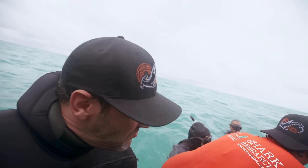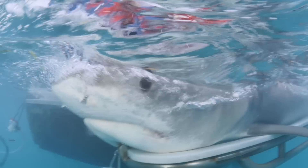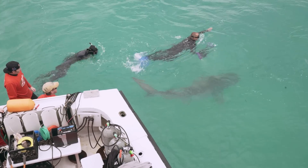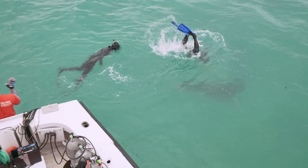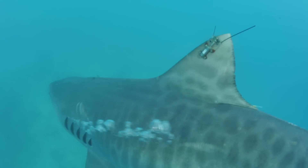We're going to let her go — let's get that hook out. The satellite tag on Emily will detach in about a year, and her fin will heal completely. Oh my God, that's big! The team now takes pride watching her swim away normally, safe and sound.